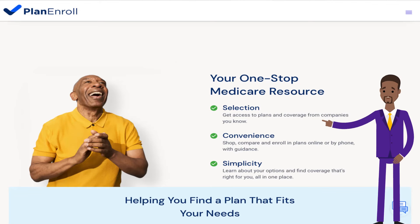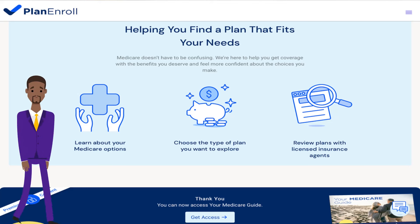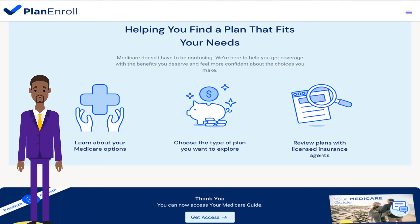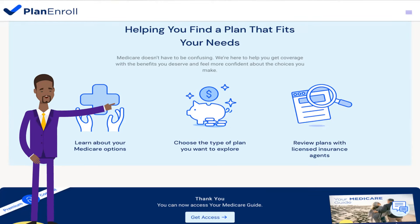Helping you find a plan that fits your needs. Through Comrade Health Agency's Learn and Roll tools like Plan and Roll, helping you find a plan that fits your needs. Medicare doesn't have to be confusing. We're here to help you get coverage with the benefits you deserve and feel more confident about the choices you make. You have the option to learn about your Medicare options.